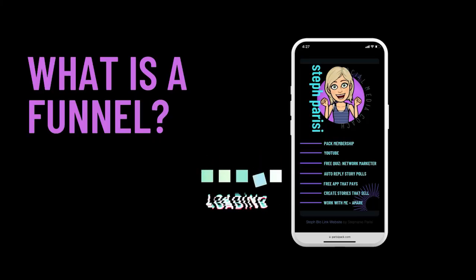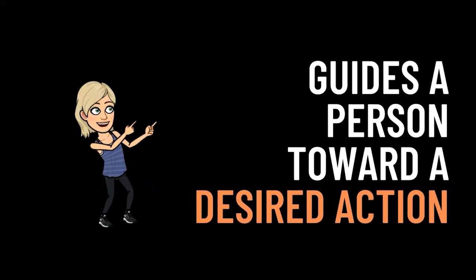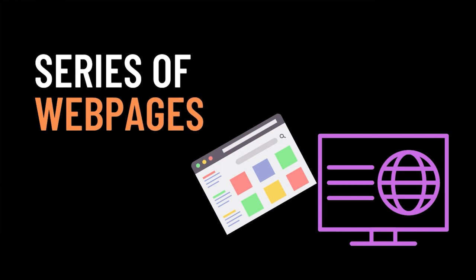Now let's talk about funnels. Think of a kitchen funnel — wider at the top and narrow at the bottom. A funnel is a path that guides a person toward a desired action. They enter at the top and get moved down to the bottom. It's usually a series of web pages, the first being a landing page, set up so that traffic flows from one point of entry through a series of steps to a specific action or sale. A funnel typically starts with an opt-in landing page and may include steps like a squeeze page, bridge page, or thank you page.